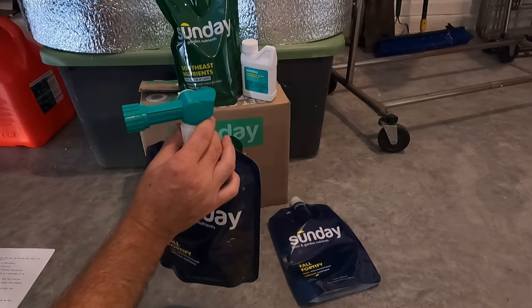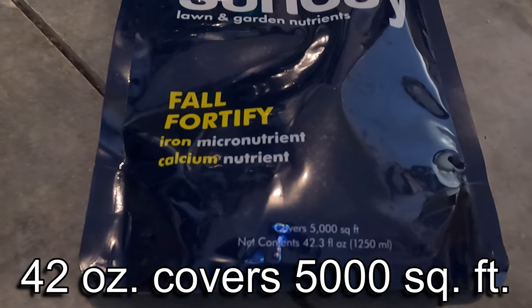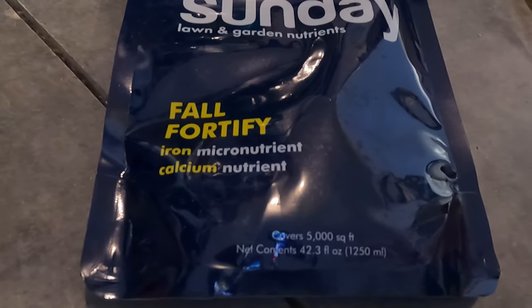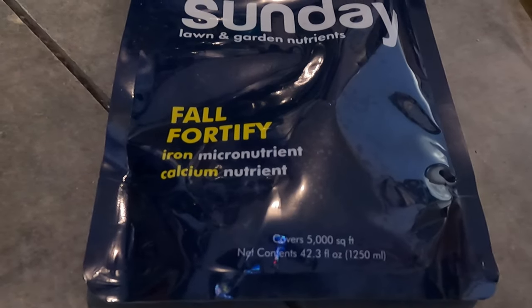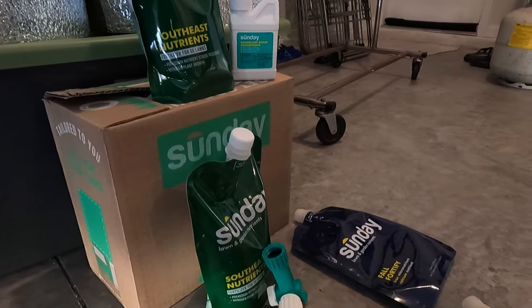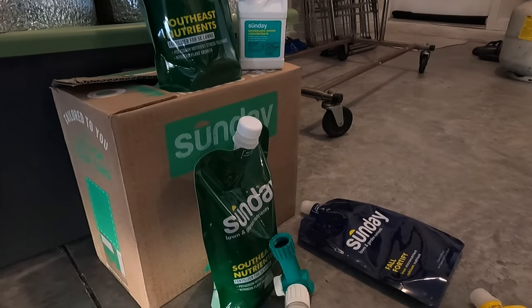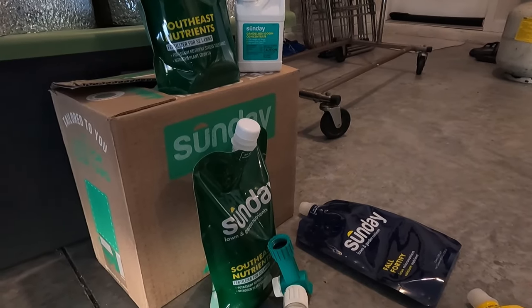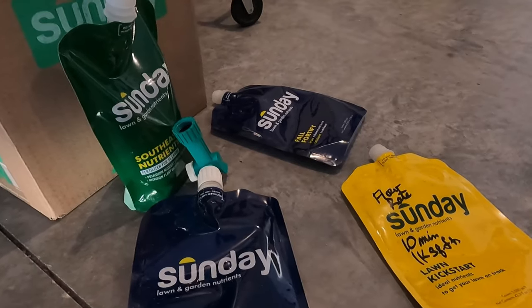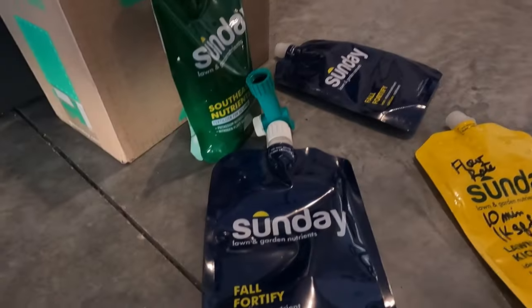The bags are about 42 ounces and they cover 5,000 square feet, but you're going to use two bags per application, so really each bag covers about 2,500 square feet. It takes about 20 to 25 minutes to empty one bag, so it might take you around 40 to 50 minutes to do a 5,000 square foot lawn. These are the three products that I have — the Fall Fortify.